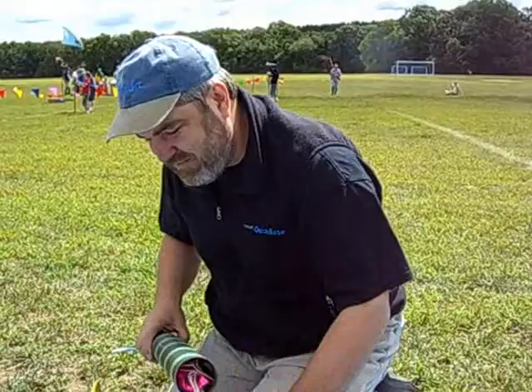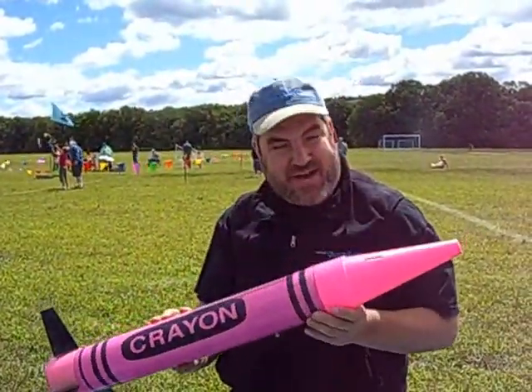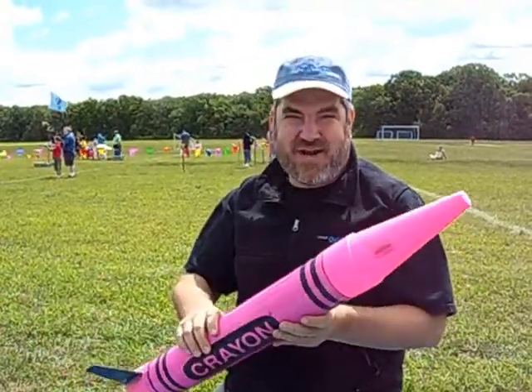As you can see, you can build rockets out of just about everything. This is my crayon bank rocket. You can see the coin slots from a Toys R Us crayon bank. And it's flown many times — works great.